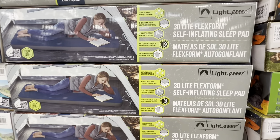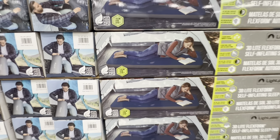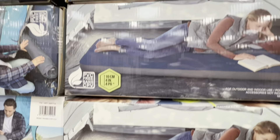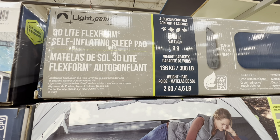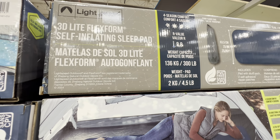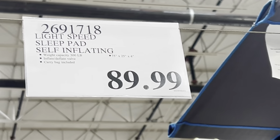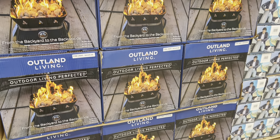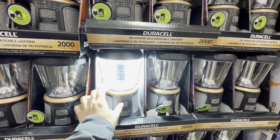The flex foam sleeping pad is self-inflating, 10 cm (4 inches) thick, great for indoor and outdoor use, weighs 2 kg, and supports up to 136 kg. It comes with a carry bag for $89.99. There's also a beautiful fire bowl at $130 with 58,000 BTU.